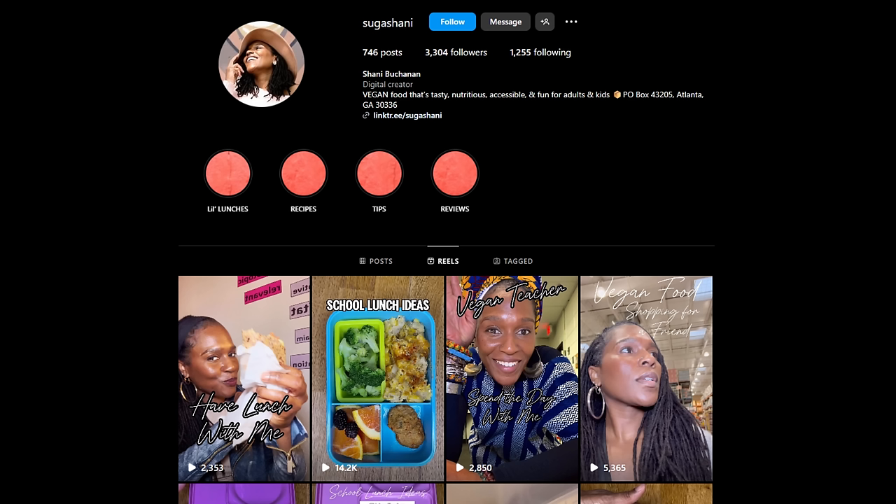Someone shared this Instagram account with me. They said they were worried about the lunches this person was showing for their vegan kids — that they didn't have a lot of protein or something. I watched a couple and they looked great to me, honestly. So I thought I would go through some more of these and maybe have a nice positive video.